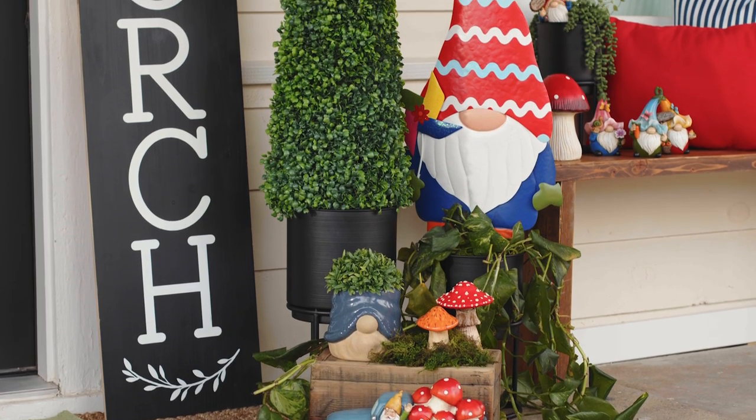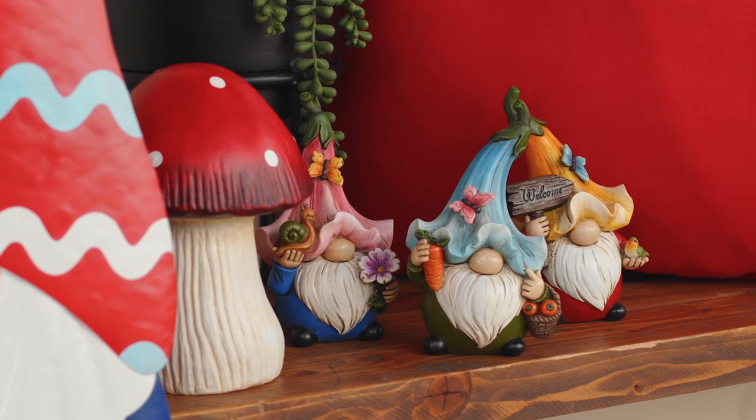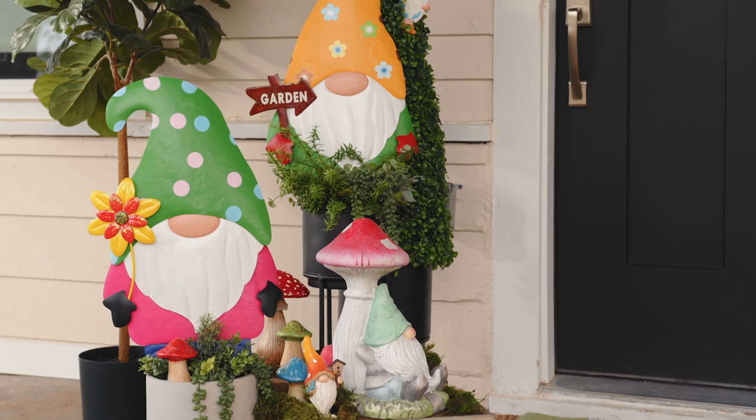And do you love gnomes? You'll find dozens and dozens to choose from, along with toadstools and other accessories.